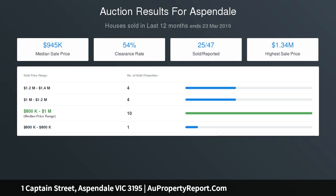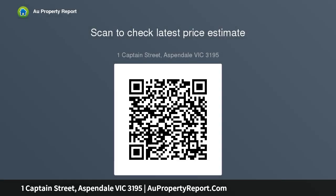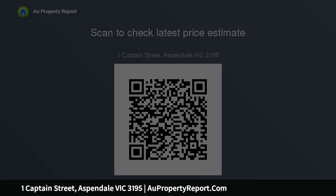Embrace and extend the existing home, add a pool and more whilst still having a beautiful garden to enjoy. Start afresh with a brand new showpiece designed to capitalise on the sunny aspect, or maximise the dual street frontage with a profitable subdivision STCA. A walk to Aspendale Primary and St Louis de Montfort.